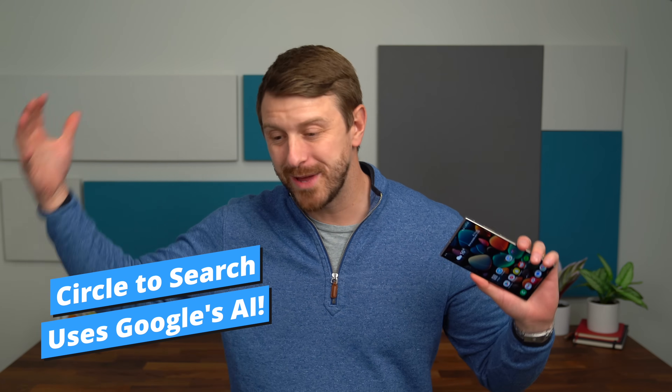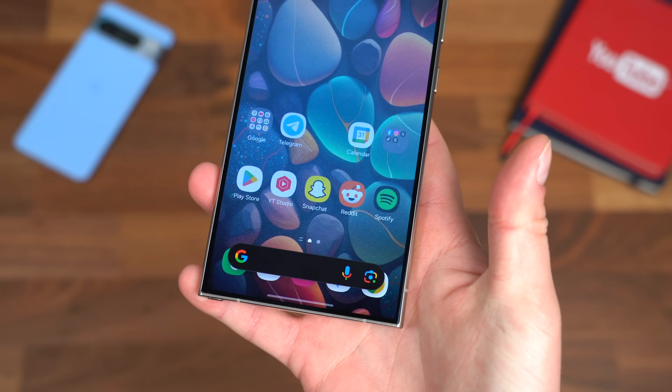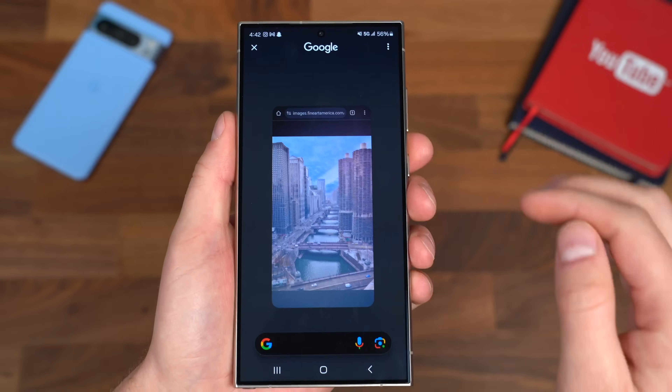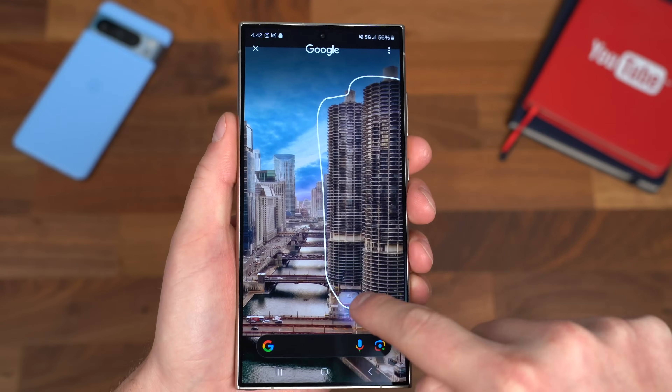Fast forward about eight years and we have Circle to Search. Once you press and hold that home button — you can use it with the nav bar or the home buttons — it will take a screenshot of whatever's on the screen. You can zoom in and out, so if you want something very precise, that can be done. Over the past couple of days I have used Circle to Search multiple times. I love this feature — it's extremely useful and really streamlines my phone use. Let's dive into a few ways you can use it.